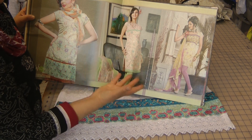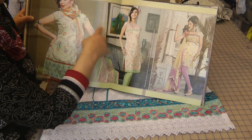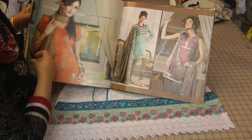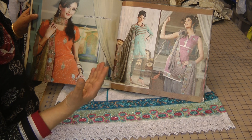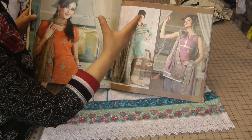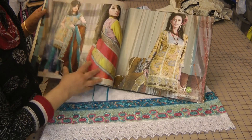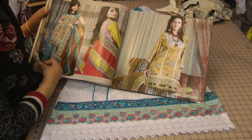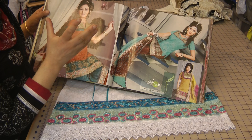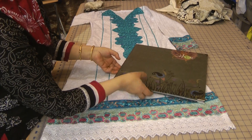If you have a look at this one, it's a plain silver print kameez and they've gone and added some trims and some laces of their own. The thing is, most of these suits often don't come with the laces, and if they do come with laces, the lace is not enough and won't be sufficient to do the full outfit — and that's probably one of the most disturbing and upsetting things for me. You see lots and lots of designs here but there is simply not enough fabric to actually do all the trims, especially if you are a larger size or if you are experimenting.